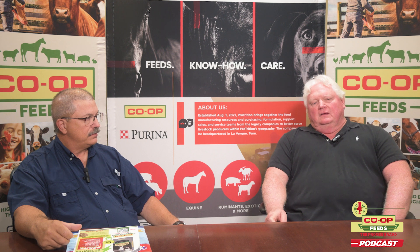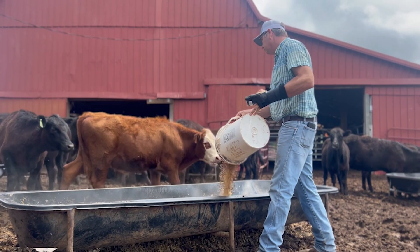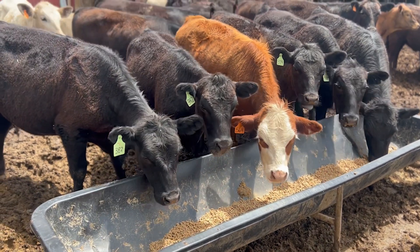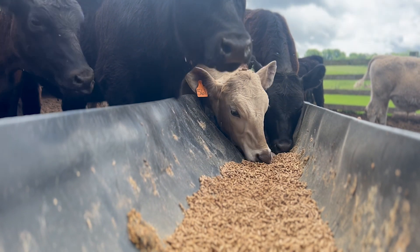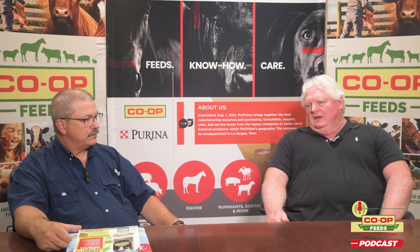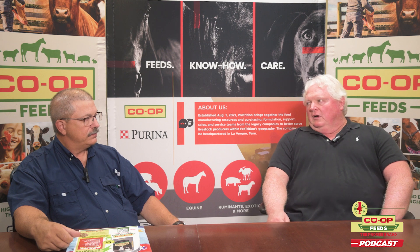Pellets will also increase the nutrient availability to the animal, which is a great thing. Running it through the pellet mill — the pellet charge — is really not a deal killer. It's not that expensive, but the benefits you do get out of it — digestibility available to the animal, those types of things — is a great benefit.